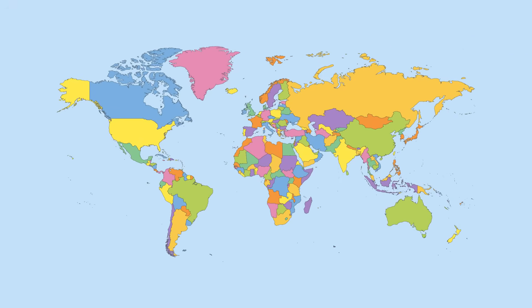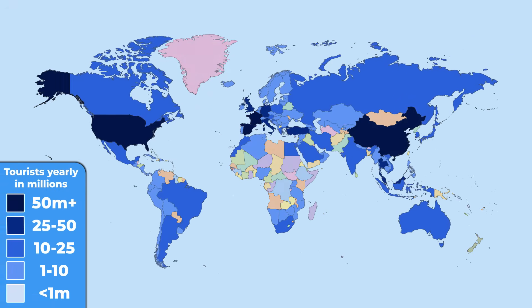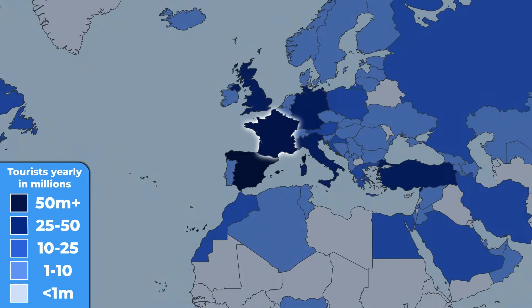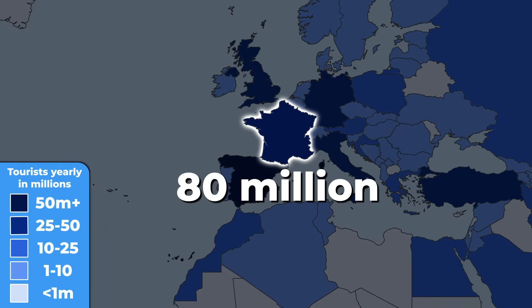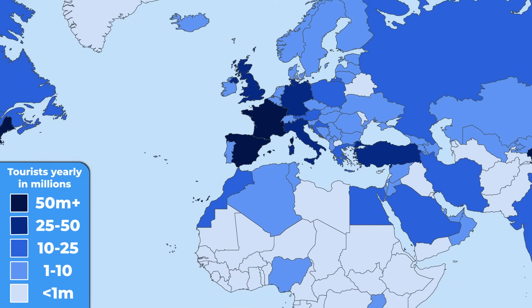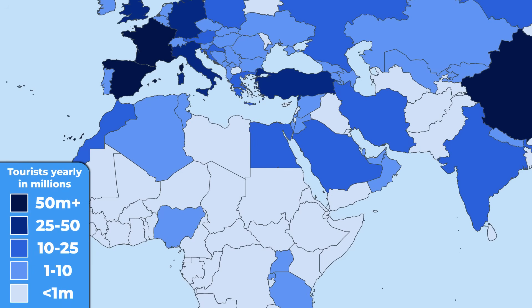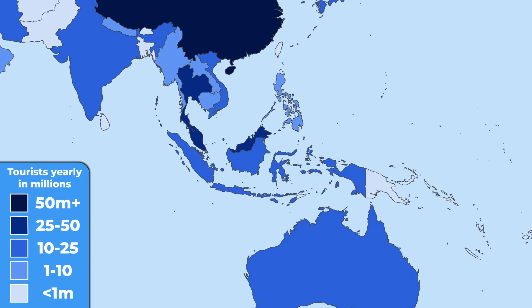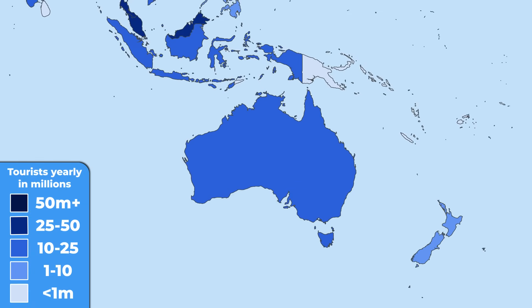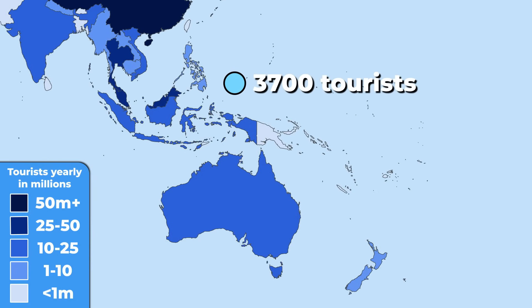Bearing that in mind, let's see which countries are actually visited the most — the darker color indicates more tourists every year. France is dominating this metric with over 80 million tourists visiting annually. Right behind are Spain, the US, Turkey, and Italy. The most visited country in Africa is Egypt, in the Middle East it's Saudi Arabia, in Asia it's China, and in Oceania it's Australia. On the contrary, the least visited country in the world is Tuvalu, with only 3,700 people visiting this tiny Pacific island every year.